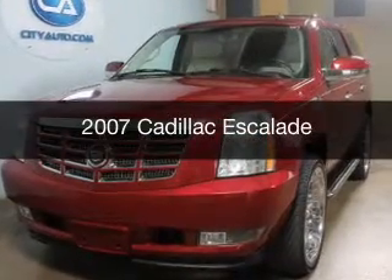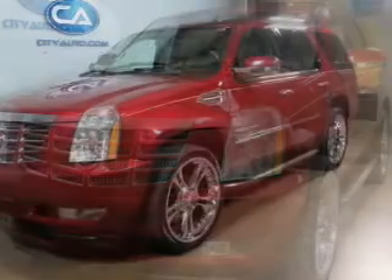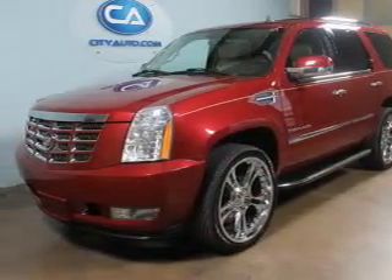This is a used 2007 Cadillac Escalade, powered by rear-wheel drive, a 6.2-liter, 8-cylinder engine, and a 6-speed automatic transmission.